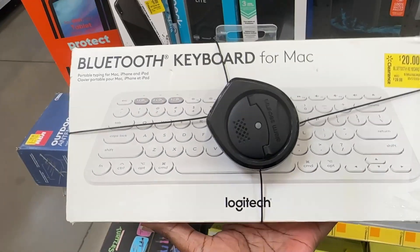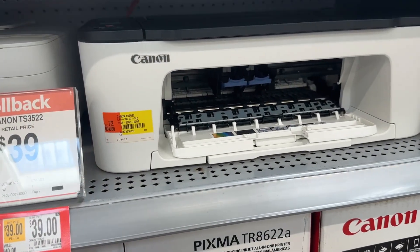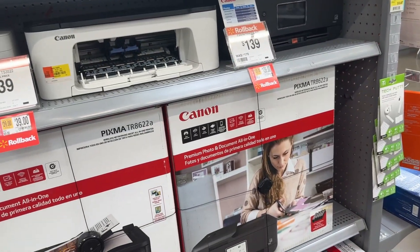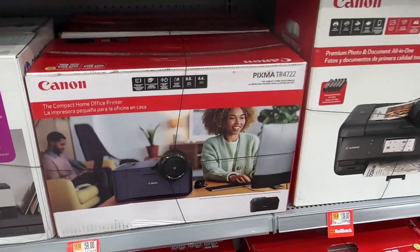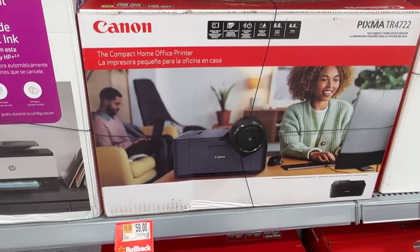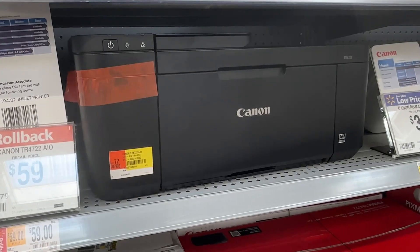There's a Bluetooth keyboard for Mac at $20.90. They also have some printers that are on sale. Right here they have the Canon TS3522 that is for $39. And then they also have the Canon TR for $59.